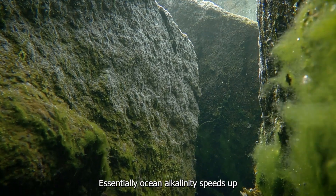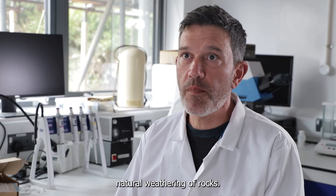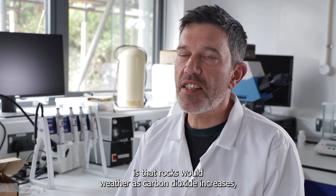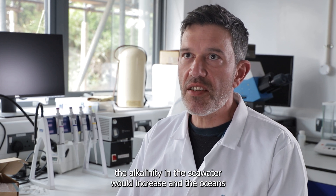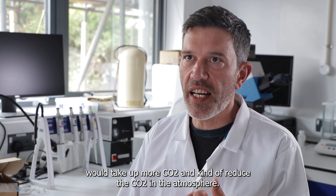Essentially, ocean alkalinity speeds up the natural weathering of rocks. Naturally, what would happen over millions of years is that rocks would weather as carbon dioxide increases. The alkalinity in the seawater would increase, and the oceans would take up more CO2 and reduce the CO2 in the atmosphere.